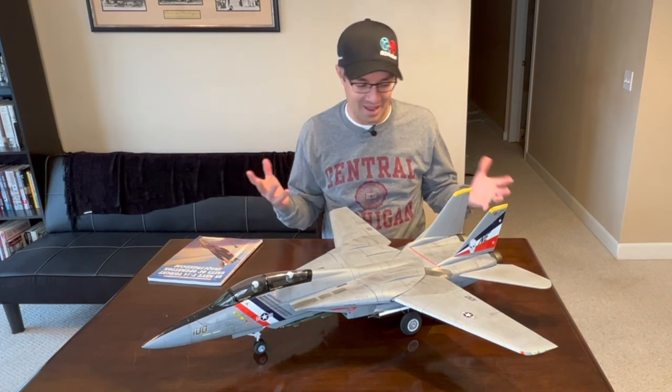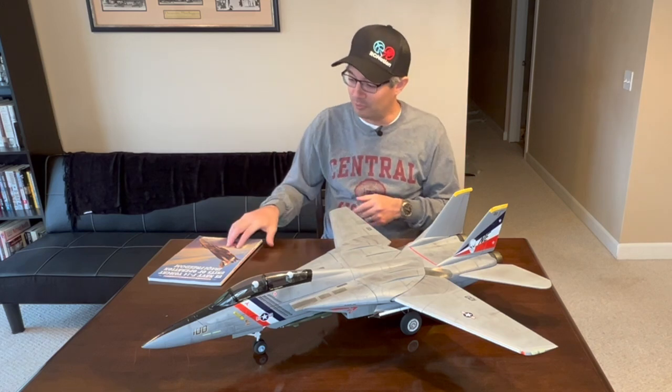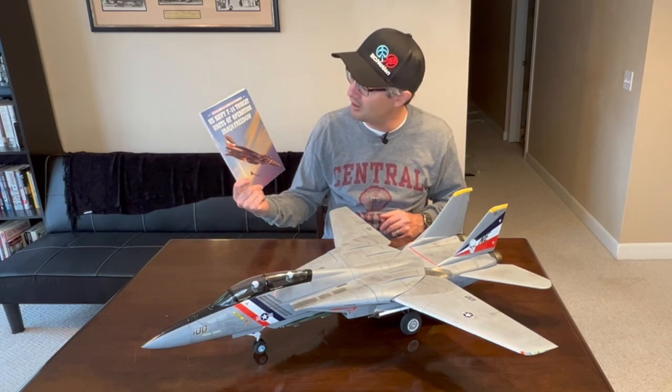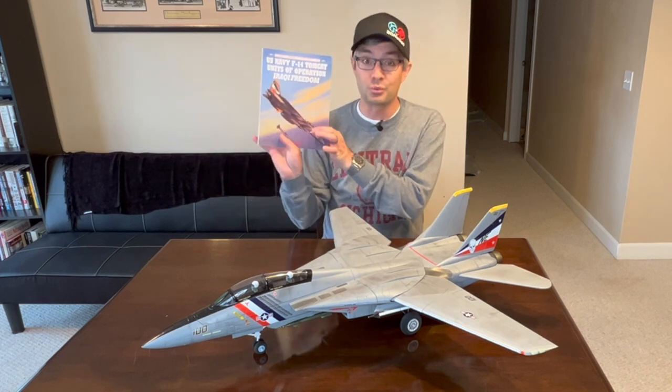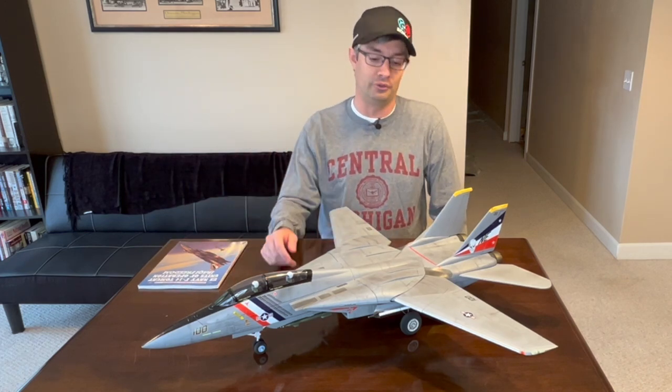I just couldn't bring myself to repaint it. I decided to keep the factory scheme. In fact, I picked up a book while waiting for my Tomcat to arrive — a fantastic book on F-14 Tomcat units flown in Operation Iraqi Freedom — and right on the cover is Bullet 100, the aircraft E-Flight chose to model. Reading more about it and learning the significance made me decide maybe I'll get a second one in the future and repaint that one in the Jolly Rogers colors, but this one I'm going to do properly using the factory graphics.